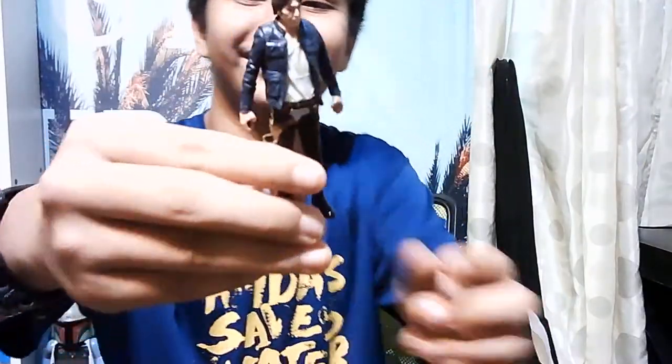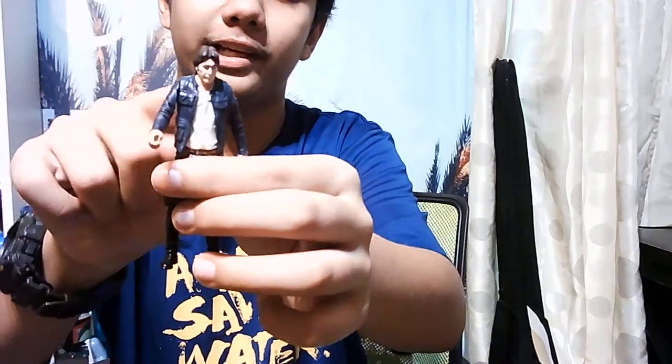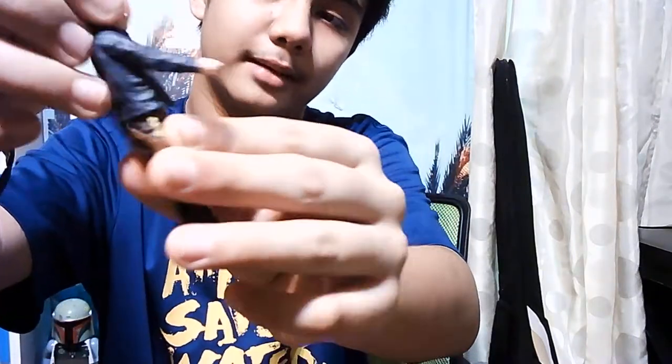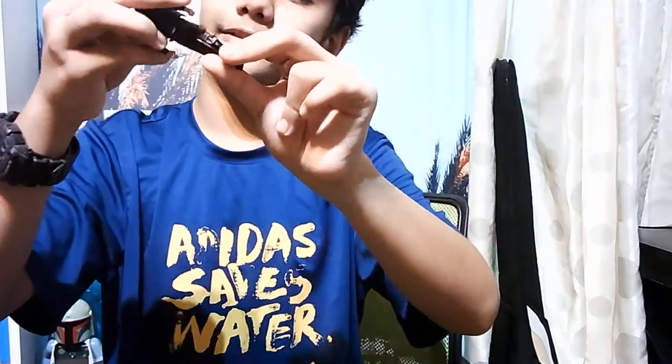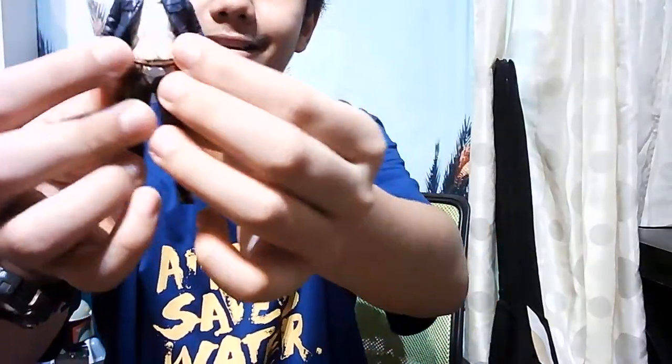Since we introduced Princess Leia, I'm gonna introduce Han Solo - the old version. He looks so cowboy-like with the holster. I don't know where the gun is because it's old. We have this wild west jacket, the movable face, wild west boots and pants, even the belt. Oh wait - you can move the jacket like that. Actually this one is a new one, not an old one - sorry, it looks like the old one.